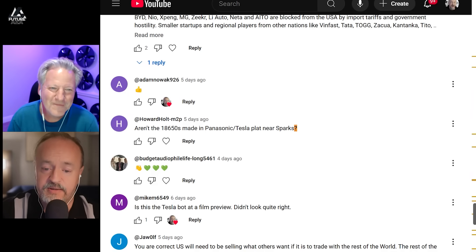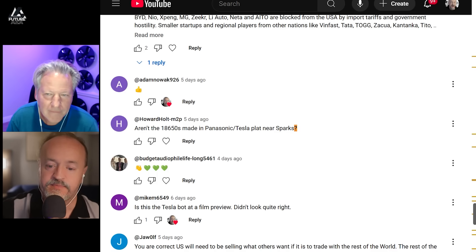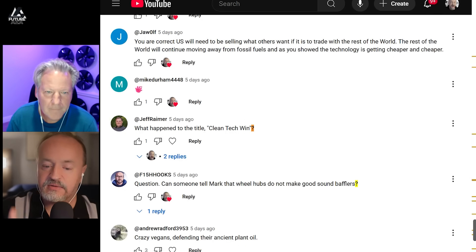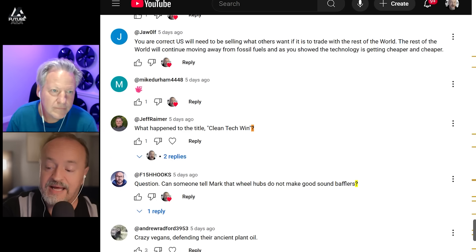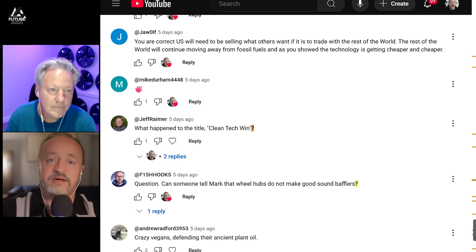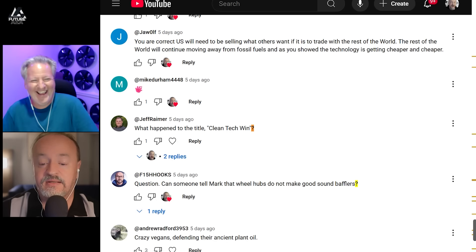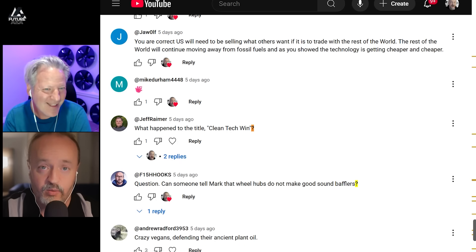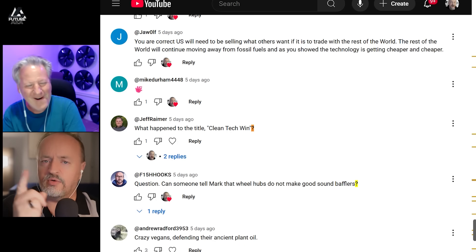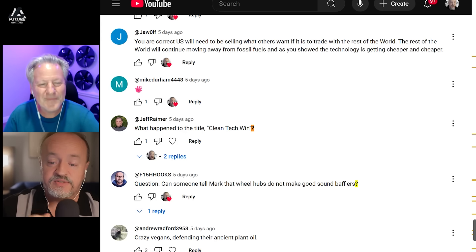Aren't the 18650s made in the Panasonic-Tesla plant near Sparks? No, those are from Japan. The 18650s that go into the S and X are made in Japan. What happened to the title 'Clean Tech Win'? The title changed on this video partway through the week because YouTube will automatically test multiple titles to see which one works better and then go with that one. When the editor's on vacation and I do the headlines, they're very accurate and no one watches — the data just reflects what people chose to engage with.